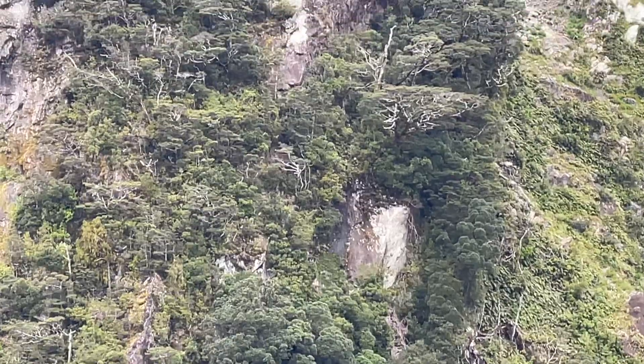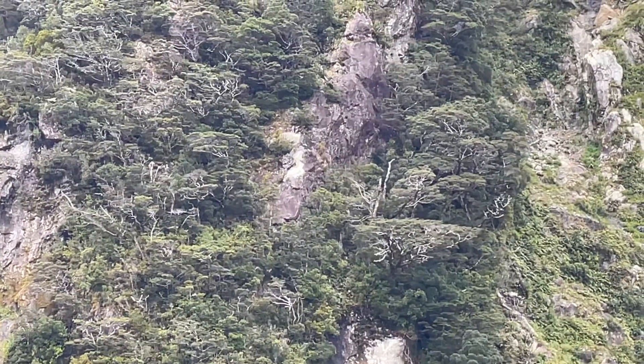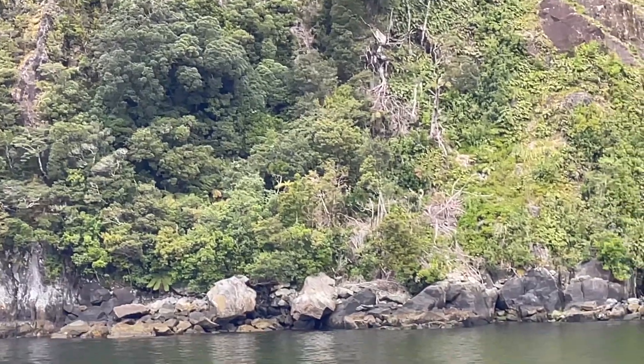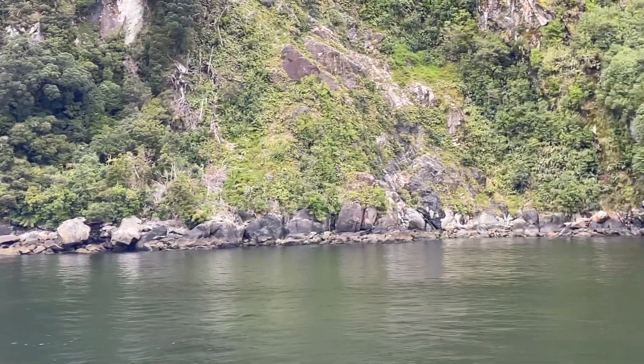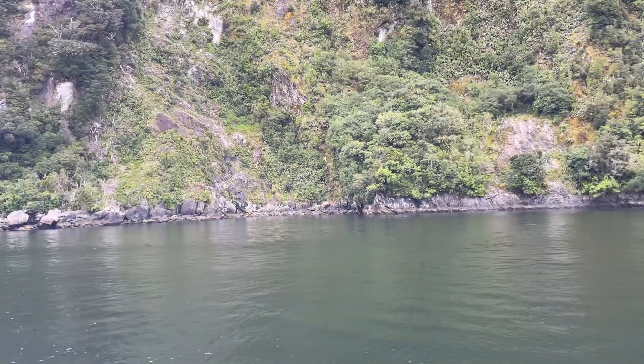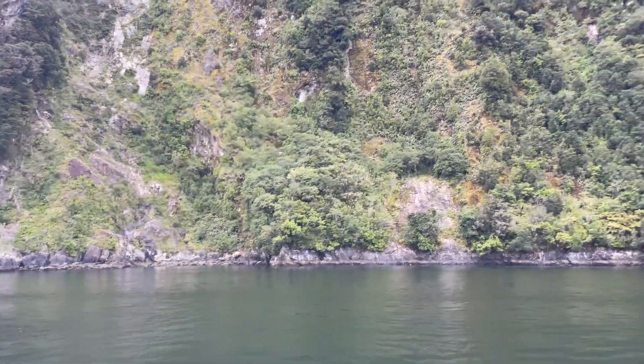There is a lot of vegetation on the sides of the walls of the fjord here, as you can see. Certainly lots of different varieties of trees that we get here, such as the Torta, the Matai, the Rimu, and the Hekatea.